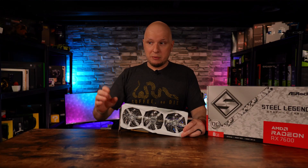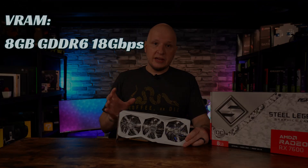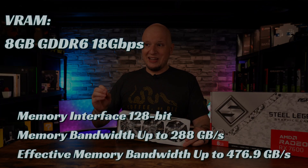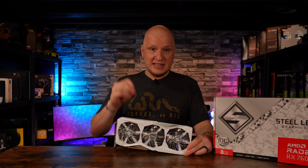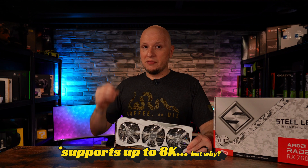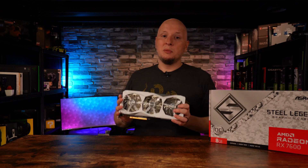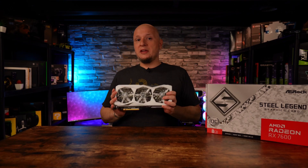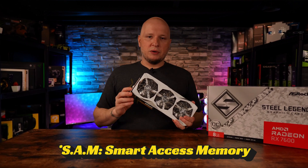Next up is the VRAM, which I know is a huge point of contention for a lot of people. Yes, this is an eight gigabyte card — it's GDDR6 and it's on a 128-bit interface. It's important to note this is a 1080p card, and in most scenarios that's going to be plenty. For those specific games and titles that do require more, yes, it will bleed over into your system RAM. You can use SAM to help alleviate some of that issue, but again, it won't be perfect.